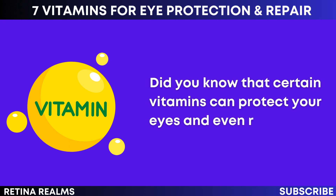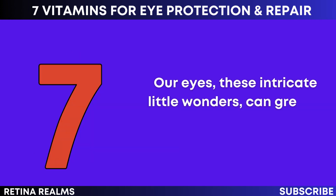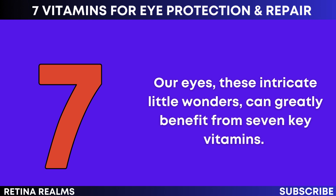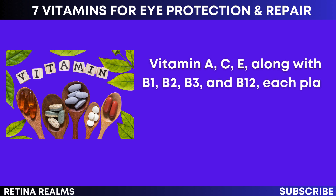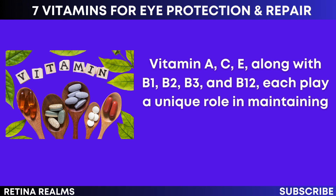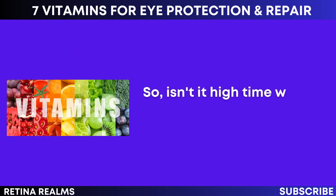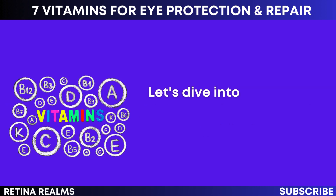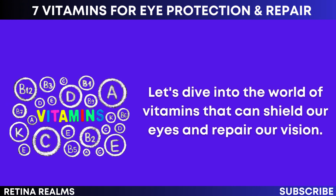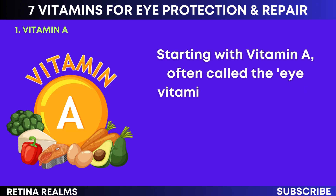Did you know that certain vitamins can protect your eyes and even repair your vision? It's a fascinating reality. Our eyes, these intricate little wonders, can greatly benefit from seven key vitamins: Vitamin A, C, E, along with B1, B2, B3, and B12, each play a unique role in maintaining our vision and overall eye health. Let's dive into the world of vitamins that can shield our eyes and repair our vision, starting with vitamin A, often called the eye vitamin.